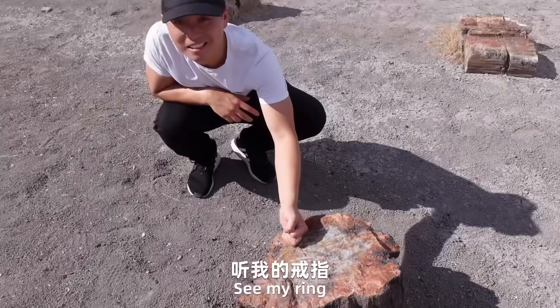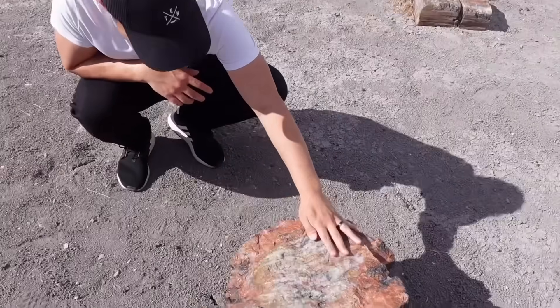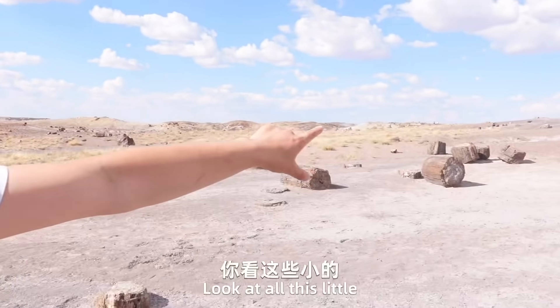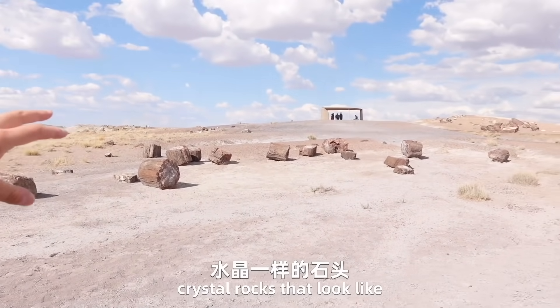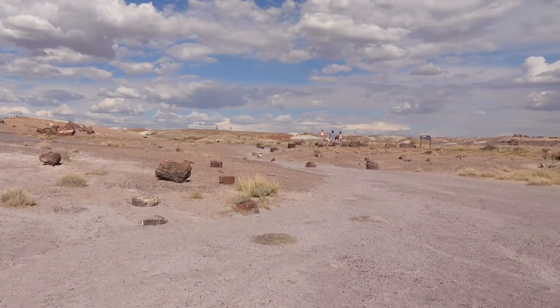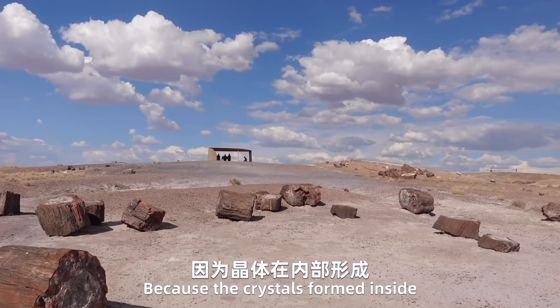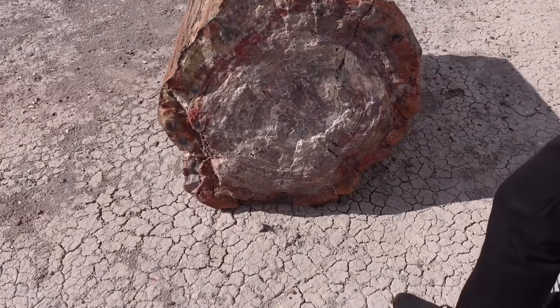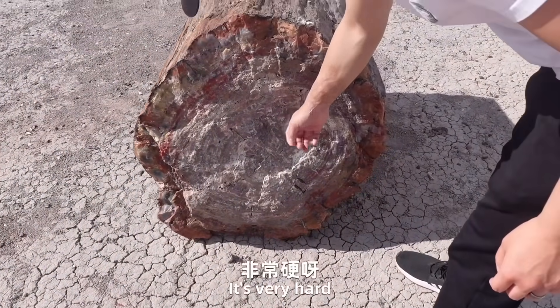It's very hard — see, my ring! Don't break your wedding ring on there. Look at all these little crystal rocks, looks like a little tree. Because the crystals formed inside, you can still see the rings of the trees. Oh, it's very hard.